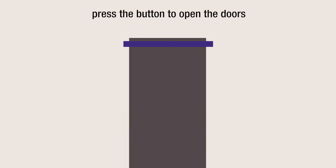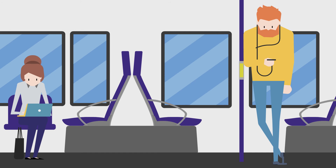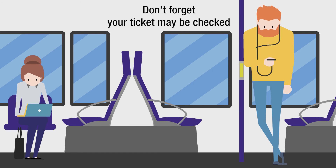When Glider arrives, press the button to open the doors and board. Don't forget your ticket may be checked.